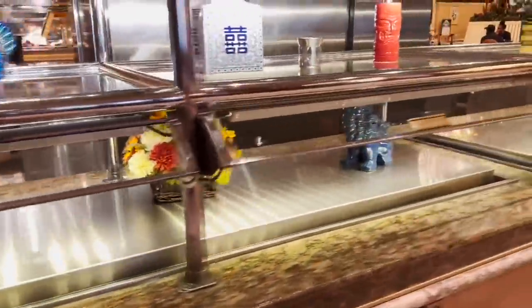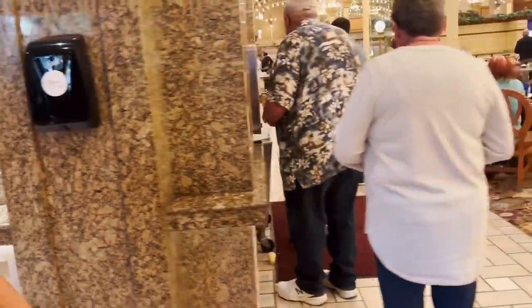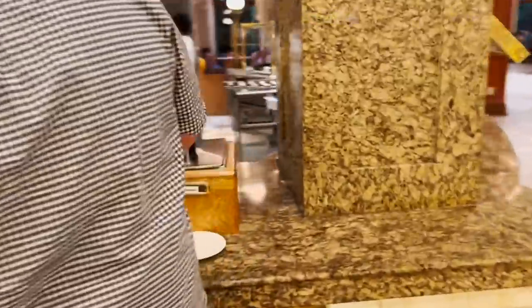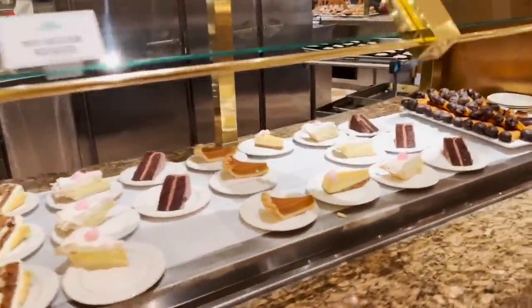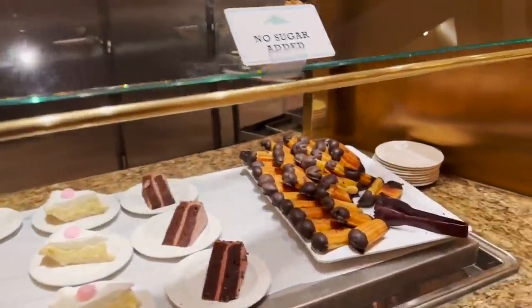The last part of the buffet — and there's a line formed here — is the soft serve: vanilla and chocolate with all the syrups and toppings you could want. They also have sugar-free desserts, if that's what you're after at a buffet.